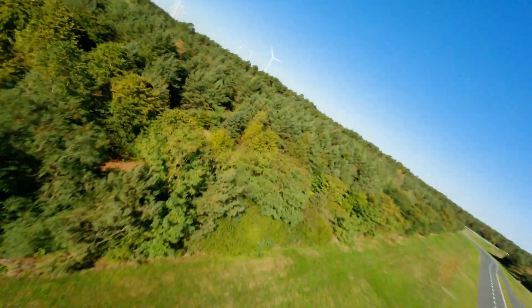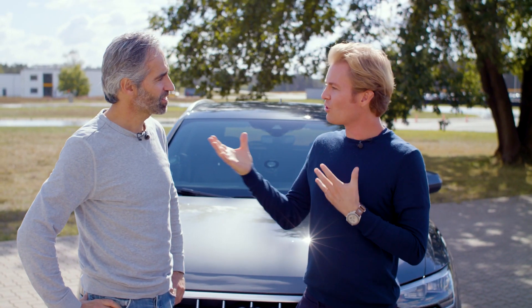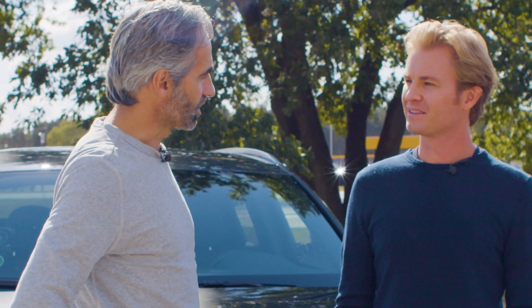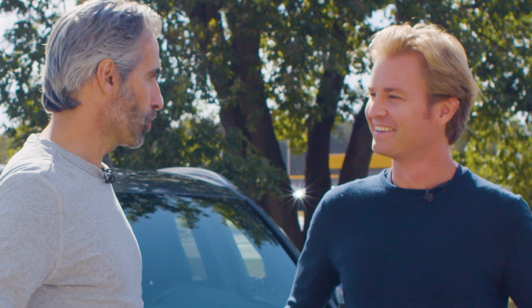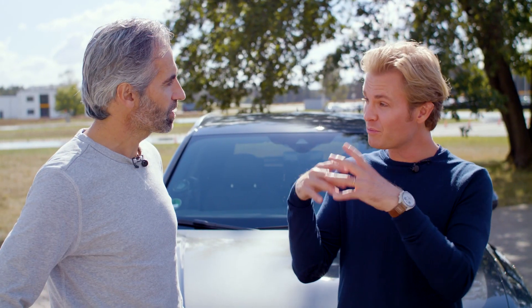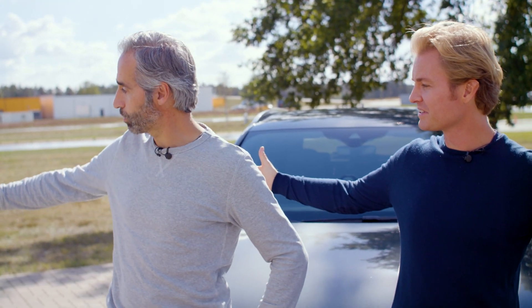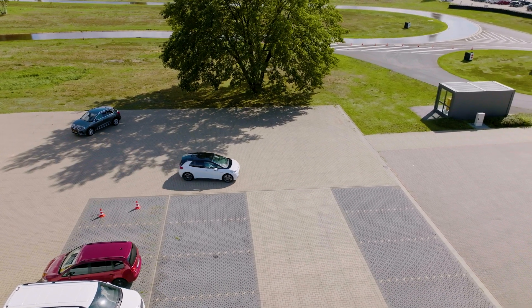Henrik jokes Nico should really apply for the job. When Nico asks what's required, Henrik says you need driving skills and must be very consistent, providing precise feedback to engineers so they can develop the tires according to what you feel. Nico spots an ID.3 and asks what's next — Henrik welcomes him to drive the high-speed oval track.